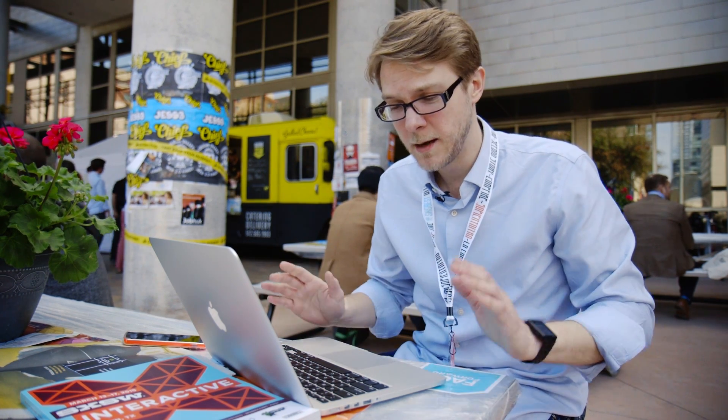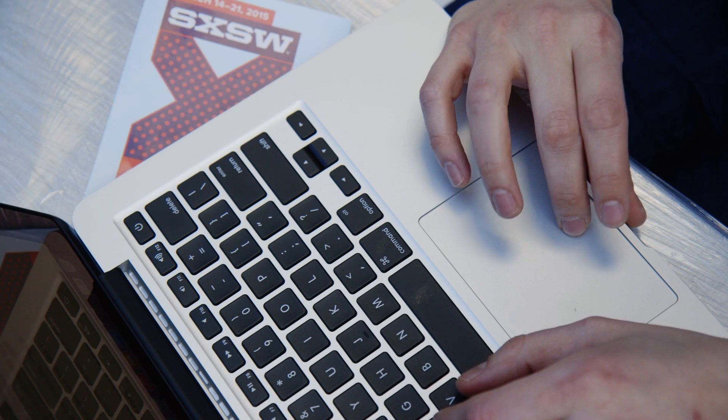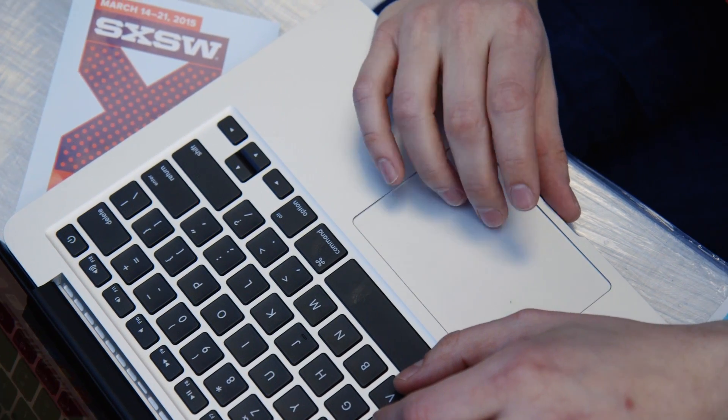It is fancy because it's way faster, it's got a faster SSD, but the biggest deal about it is this new trackpad. It is the force touch trackpad that you can force click on and it's crazy.